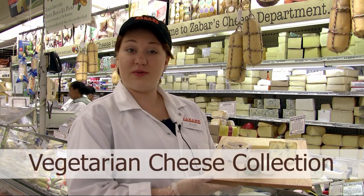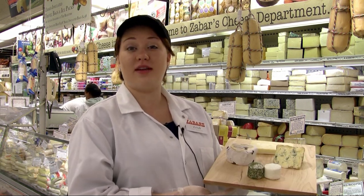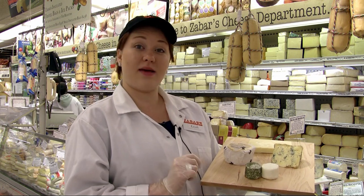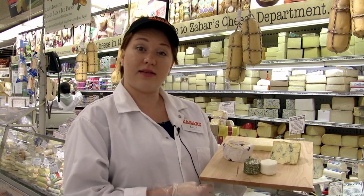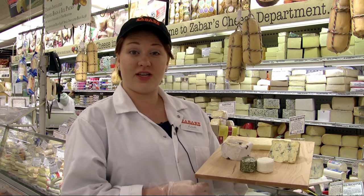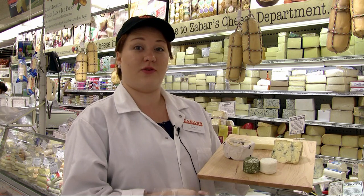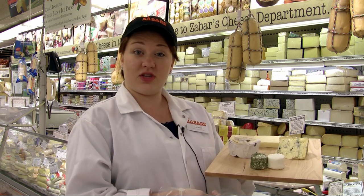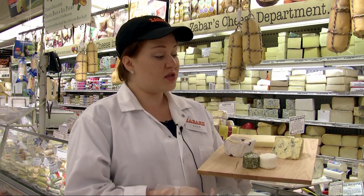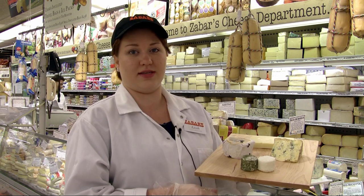This week's cheese plate is featuring vegetarian cheeses. Oftentimes cheeses are assumed to be vegetarian; however, an important enzyme in cheeses is called rennet, and it oftentimes is animal-based, which could be a problem for some vegetarians. There are many alternatives for rennet that are now becoming very common — one of them is vegetable, another is microbial — and Spain and Portugal also use a rennet found in the thistle plant to make cheeses.